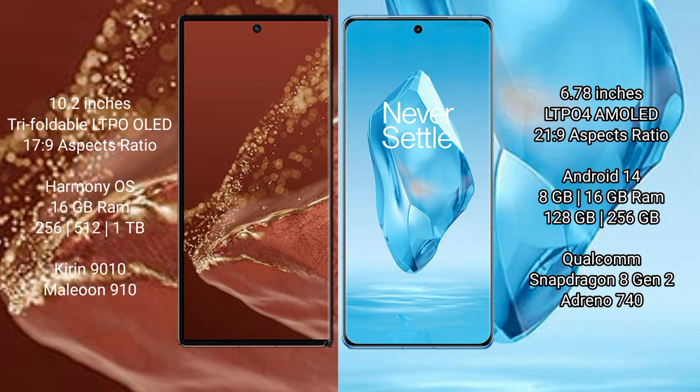Huawei Mate XT Ultimate runs on the HarmonyOS operating system. OnePlus 12 Pro runs on the OxygenOS 14 operating system.